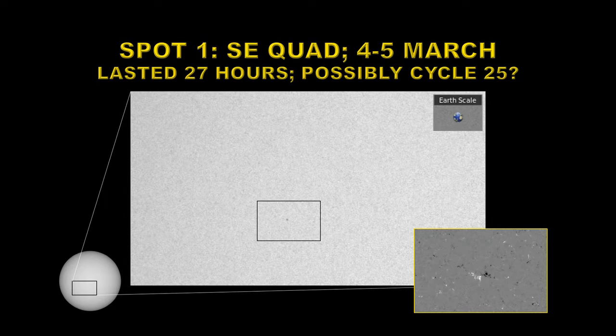Our first unnumbered spot region was in the southeast quadrant of the Sun. It appeared on the 4th of March and lasted for about 27 hours. If you look at the magnetic configuration of the spot region shown in the bottom right, you can see that negative polarity is leading, which would indicate that it was a new cycle region — a cycle 25 region.